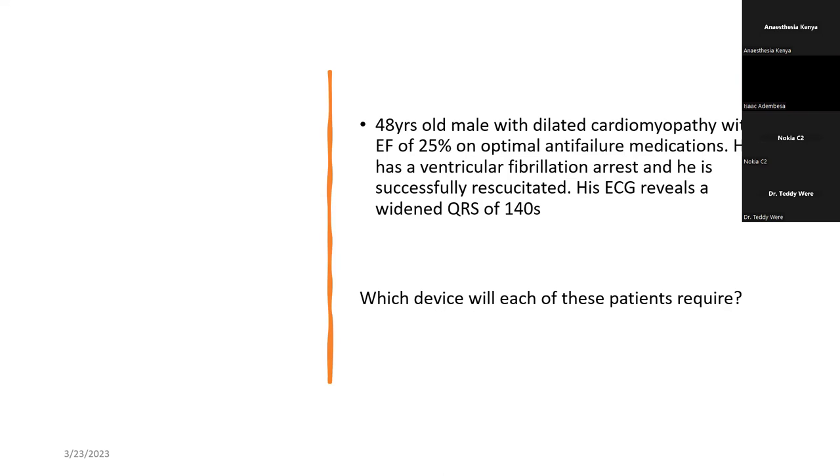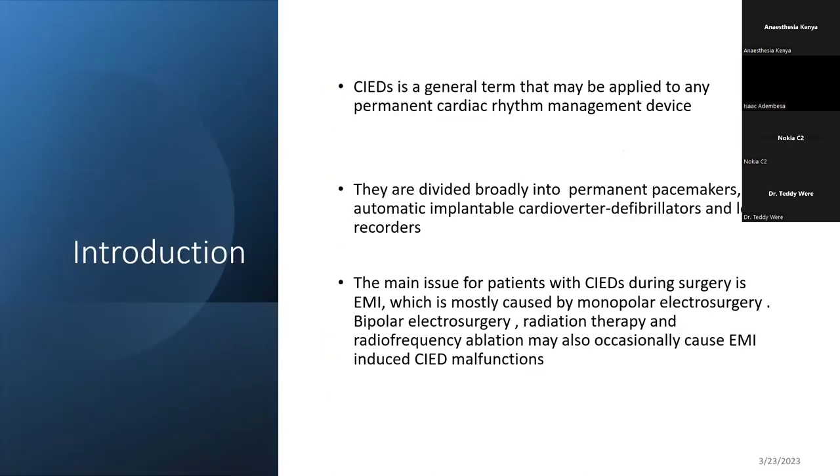That is what we are trying to cover through this CME. A cardiac implantable electronic device in general terms is defined as a permanent device that is implanted for rhythm management — either a patient has a complete heart block, or they are at risk of VF or VT, and therefore they need some sort of an implantable defibrillator to manage those kinds of rhythms.